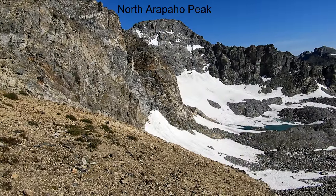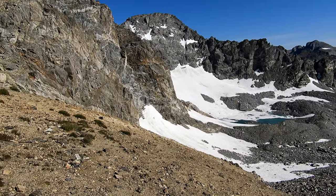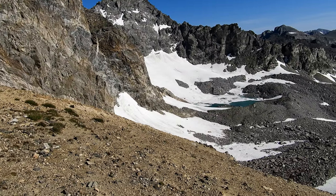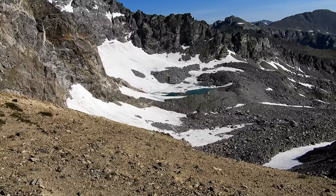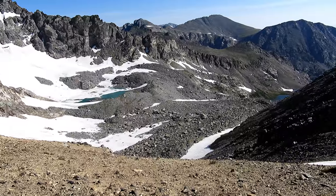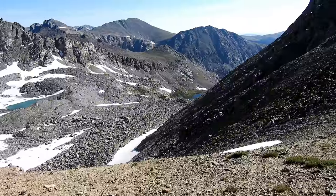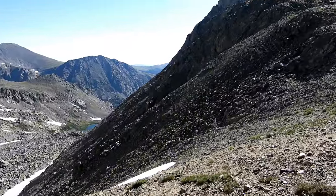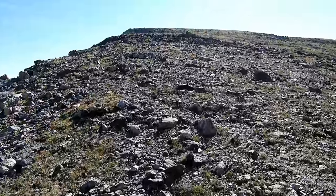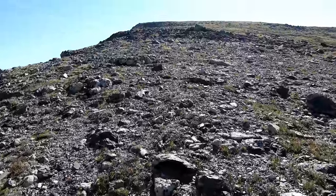That's looking out at North Arapaho Peak — that's the one that's kind of hard to get to. Just below it there is the glacier, and then all of this is the Boulder watershed. But for now I'm getting ready to hike up to the top of Old Baldy right here — it's a 13er. Looking at just over 300 vertical feet to the summit; this shouldn't take more than about 10-15 minutes.